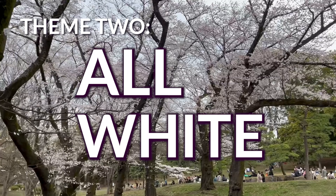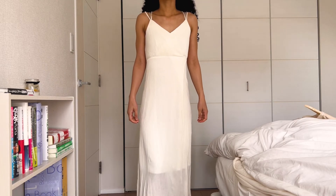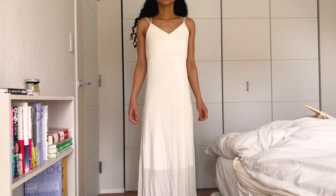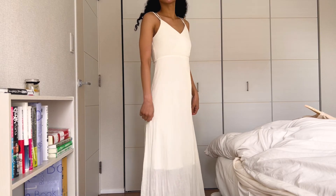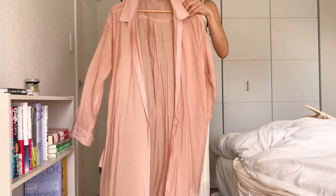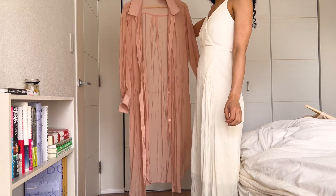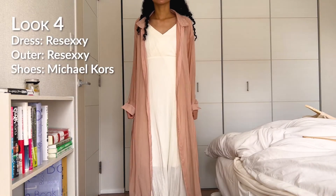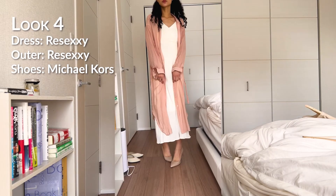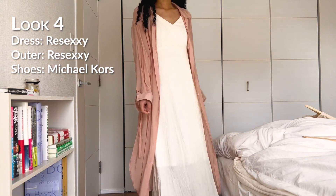Theme two: all white. My main piece for this set of outfits is this long cream maxi dress from the Japanese brand Ri Sexy. I got it last year and it's so soft and light and perfect for layering in spring and summer. My first look is this dress paired with a light cover-up top dress thing I also got from Ri Sexy. This outfit is definitely for a warm spring day, and I think the outfit as a whole is quite dreamy since it almost resembles a nightgown.